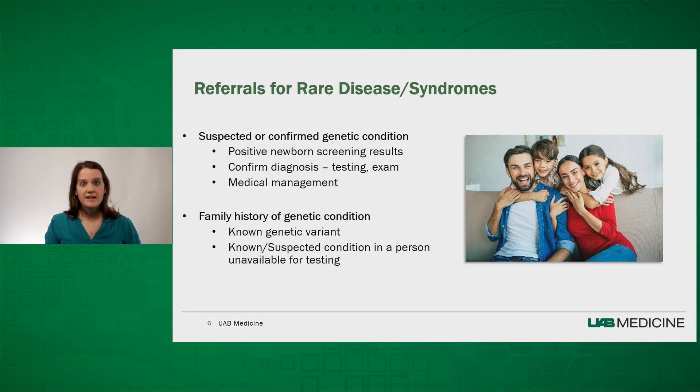If a diagnosis is suspected, a geneticist can confirm it through clinical exam or specialized testing. People who have a known genetic diagnosis benefit from seeing genetics providers on a regular basis for medical management, prognostication, discussion about counseling and inheritance, and recurrence risk. When there's a family history of a condition, individuals may come for testing of the known variant. Or if test results from an affected family member are unavailable, the team can discuss who would be the best person to test and what the potential benefits and limitations of testing are.